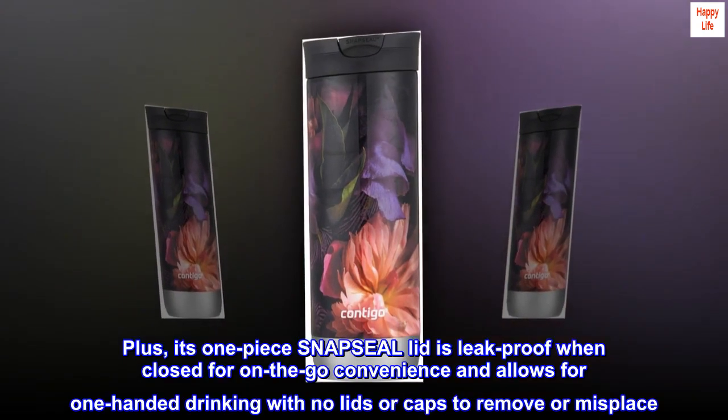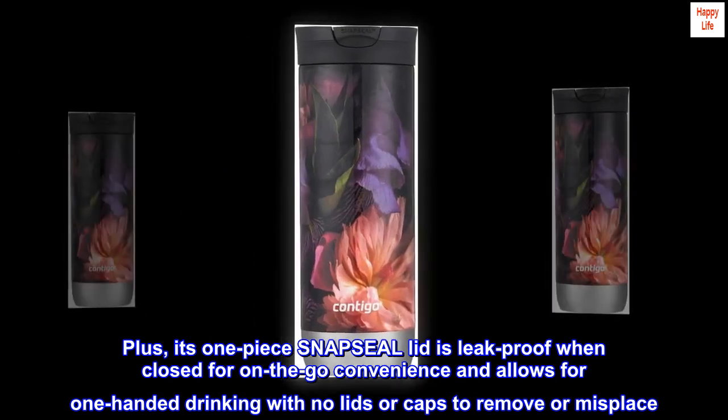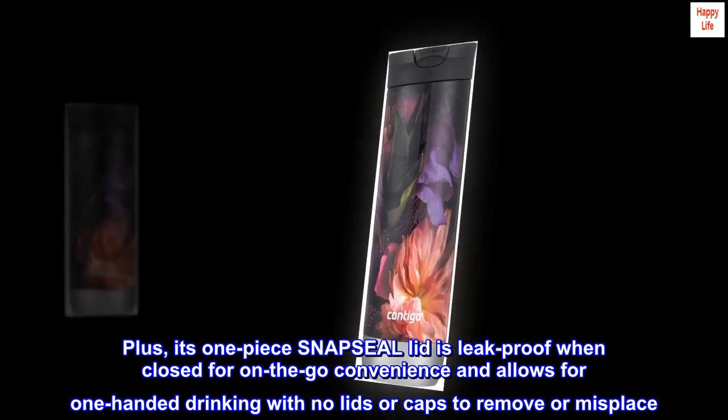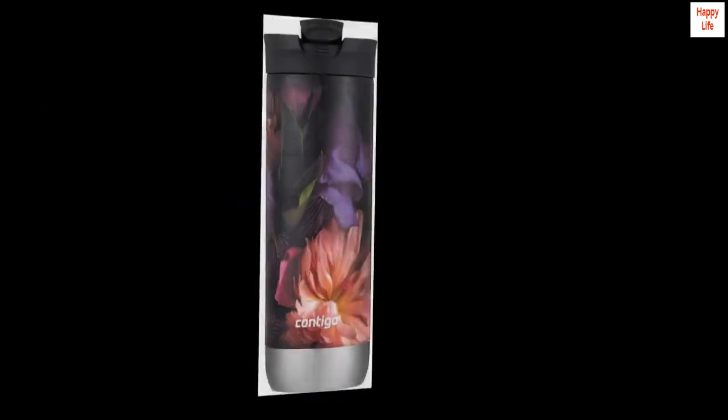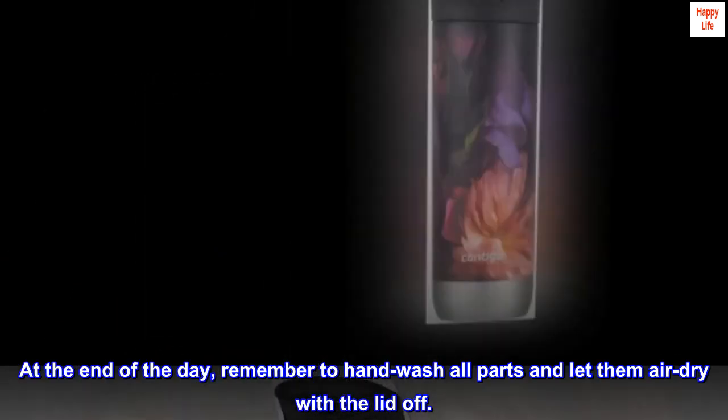Plus, its one-piece snap seal lid is leak-proof when closed for on-the-go convenience and allows for one-handed drinking with no lids or caps to remove or misplace. At the end of the day, remember to hand wash all parts and let them air dry with the lid off.